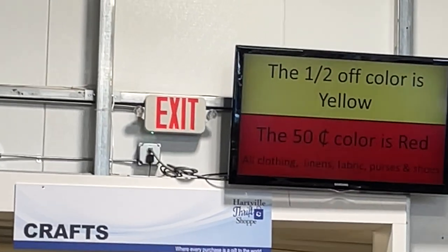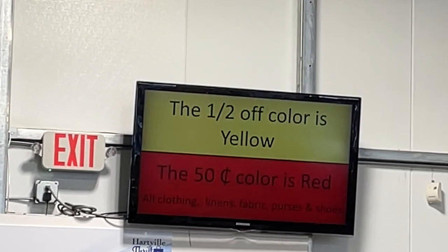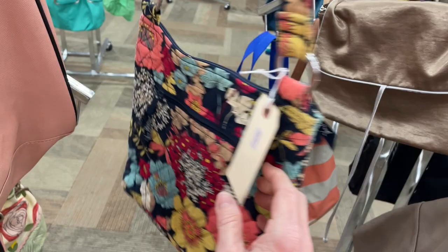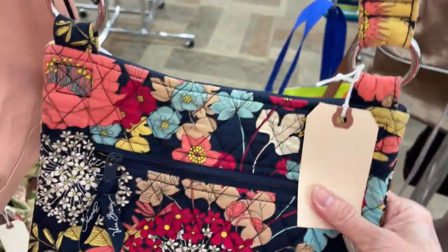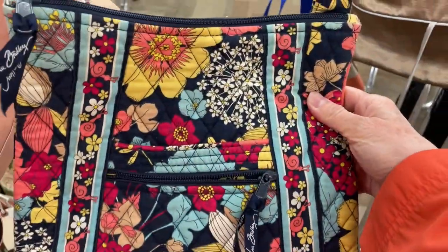The half-off color is yellow and the 50 cents color is red today. Straight out the gate, I found another Vera Bradley. This one's $6.50. Should I get it?